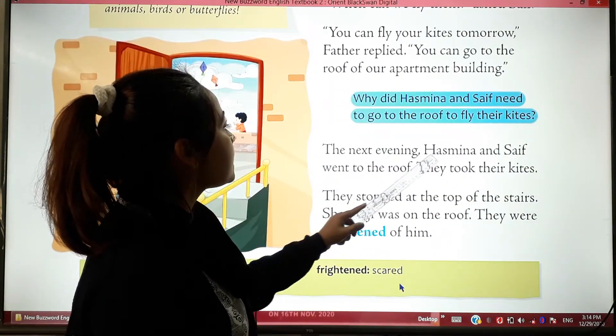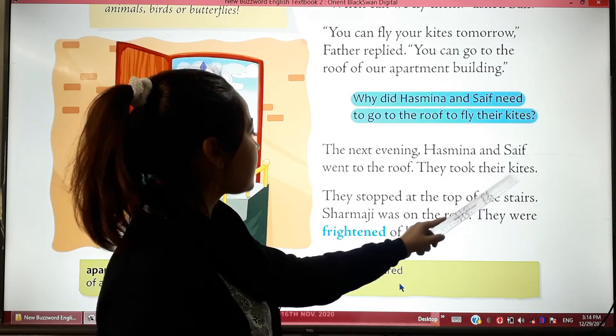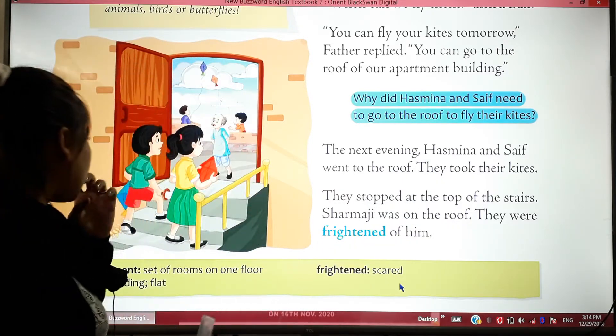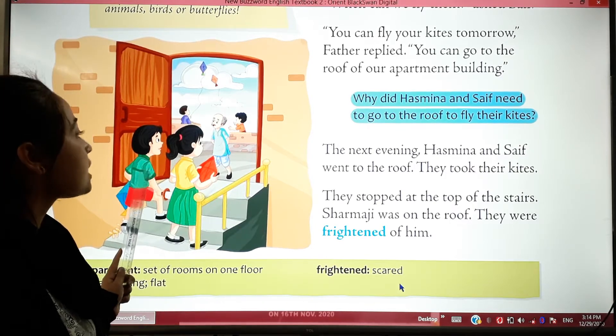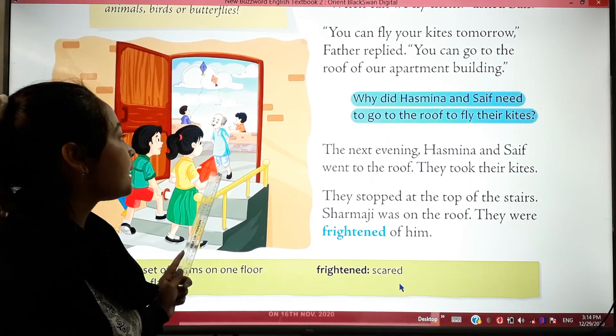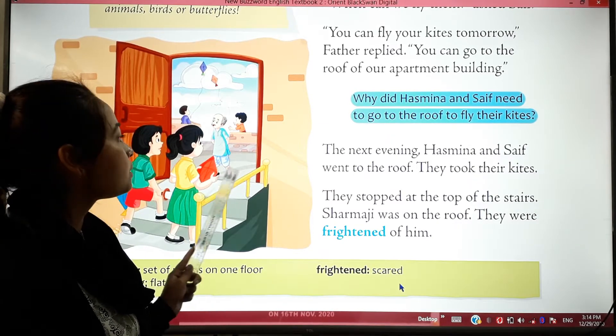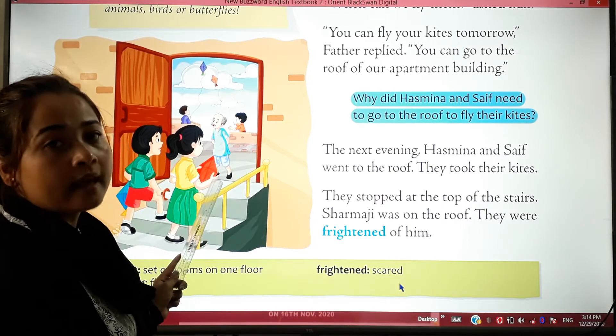The next evening, Hashmina and Chef went to the roof of their building to play with their kites. They took their kites along with them.